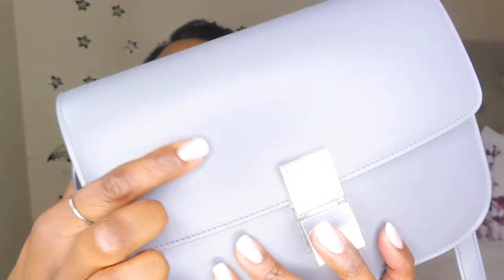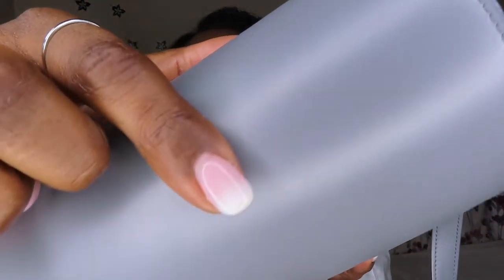It does have one scratch right here on the front that I see all the time — you guys can't really see it either. But I'm very happy with it. This is exactly what I was looking for, and it was a price point that I was comfortable with paying.